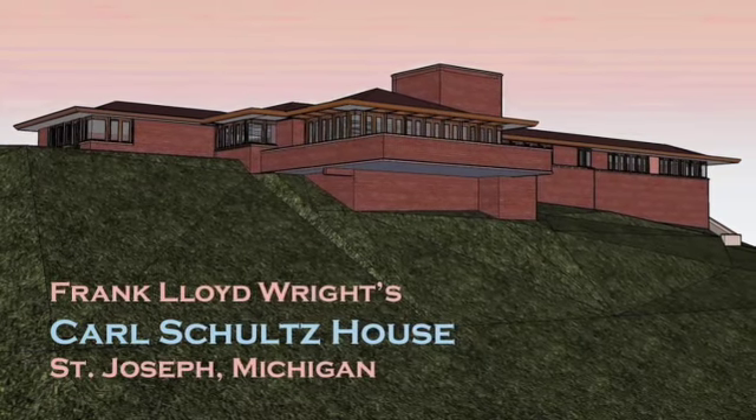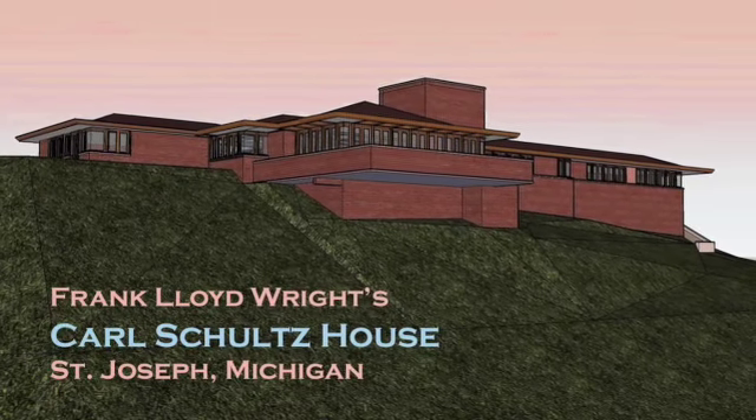It uses large overhangs, which is a design cue from Fallingwater in Pennsylvania. The Harper residence was the last house to be designed by Wright in Michigan for the remainder of his career. I went to see this house for myself on January 15th, 2022, and it is currently for sale with a price tag just shy of two million dollars.